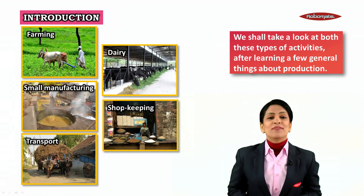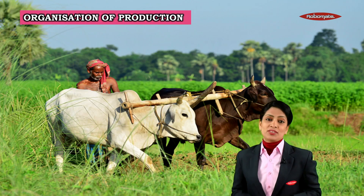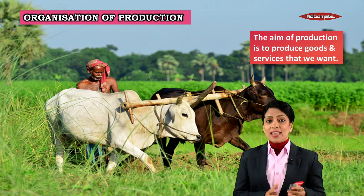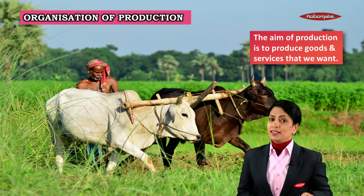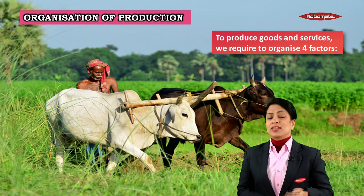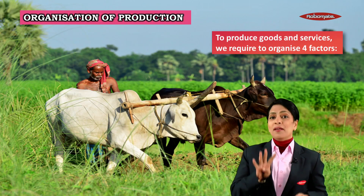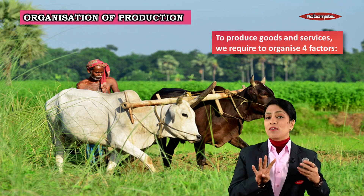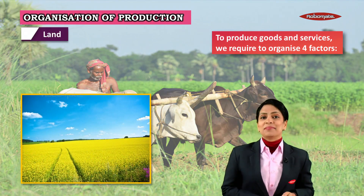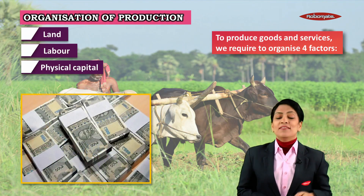We shall look at both farming and non-farming activities and understand a few things about production. Whenever we are producing goods, we need to organize some things. The aim of production is to produce goods and services that we want, and to do so we require certain things.